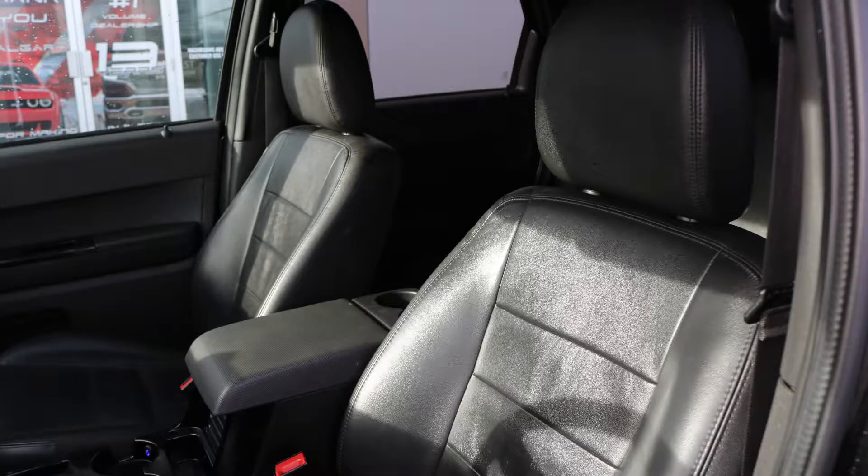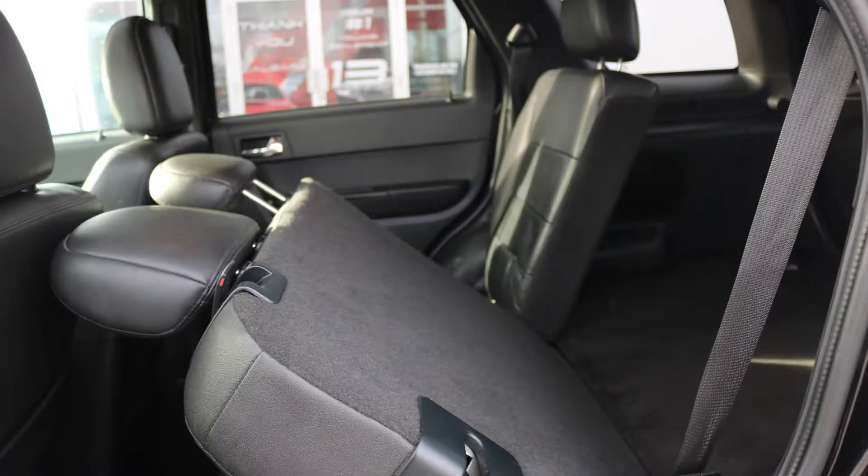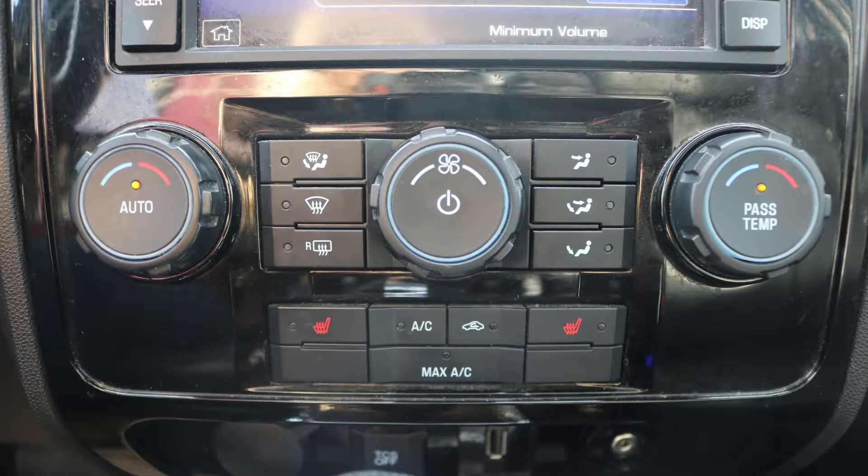Also Lanny, the interior features all leather seating with premium stitching and rear folding seats. As well, the front seats are heated. Thanks for watching this video, I hope it helped and I look forward to talking to you soon. Bye.